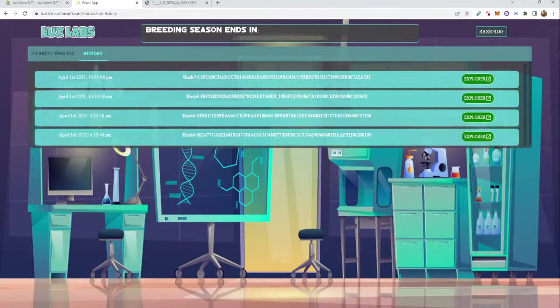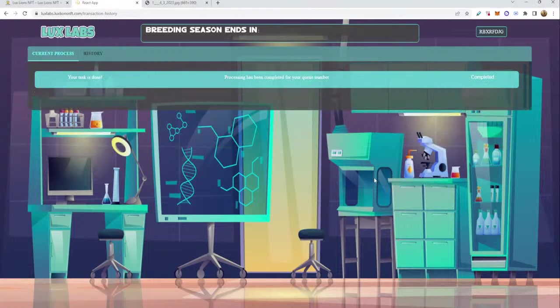We can come to the history tab — it even gives you the hash ID that you can look up on the XRP ledger. This has never been done. This is a first. I am super excited for everyone to get in this lab and start minting their NFTs. This is going to be absolutely huge. This was very, very big on the Ethereum network — it is now, for the first time, hitting the XRP ledger.